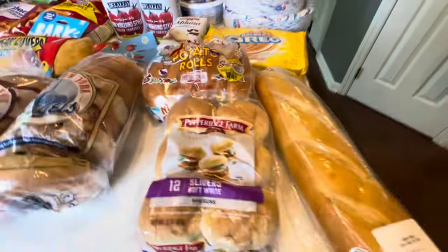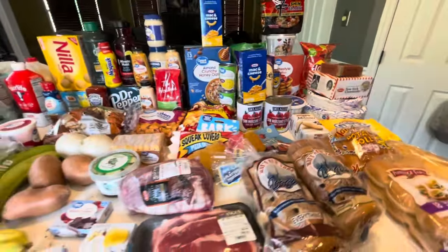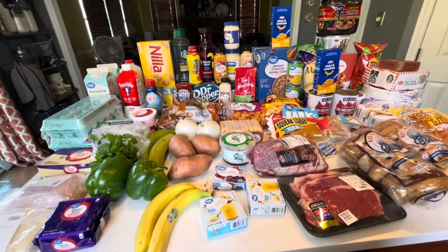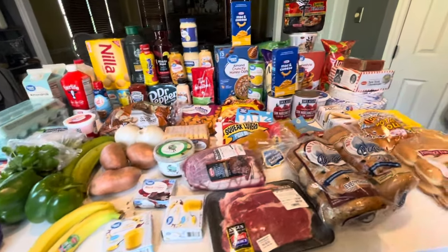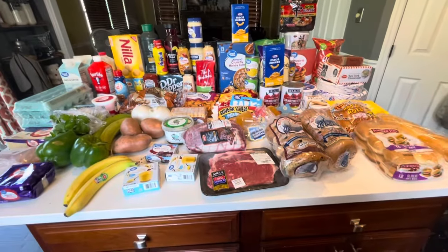And that is it — nothing too crazy, just what we needed to fill in. Didn't need too many meats because we have some still in the freezer, plus I get them mostly at Aldi, so you'll be seeing a monthly Aldi haul as well. If you haven't hit that like, subscribe, and notification bell, see you in the next one — bye!